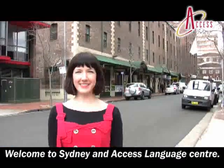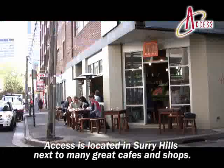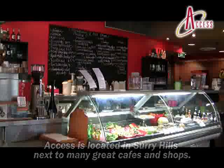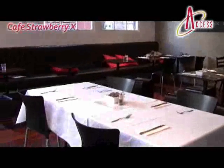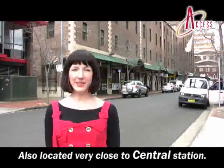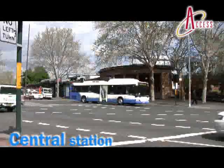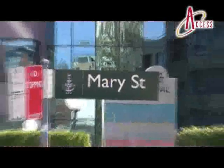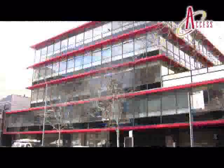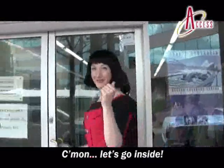Welcome to Sydney and Access Language Centre. Access is located in Surrey Hills, next to many great cafes and shops, and also very close to Central Station. Come on, let's go inside.